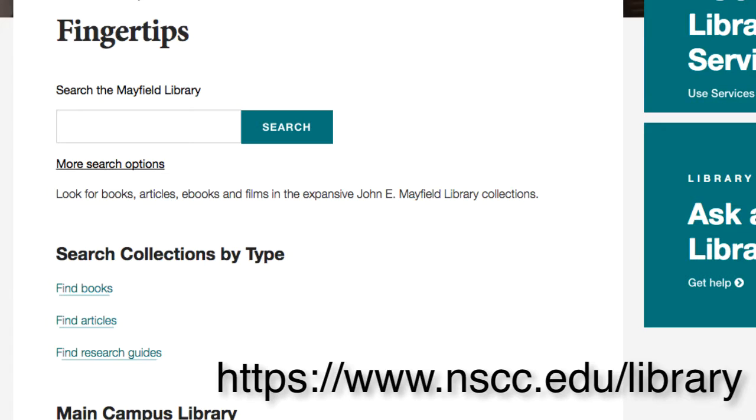If you're looking for a specific database like JSTOR or Academic Search Premier, you can click on Find Articles to see an alphabetical list of all of the library databases that we subscribe to.